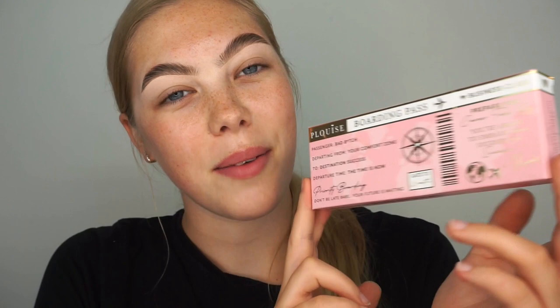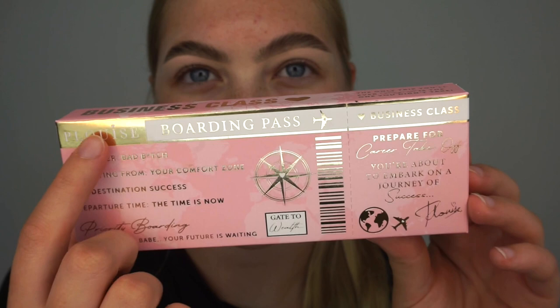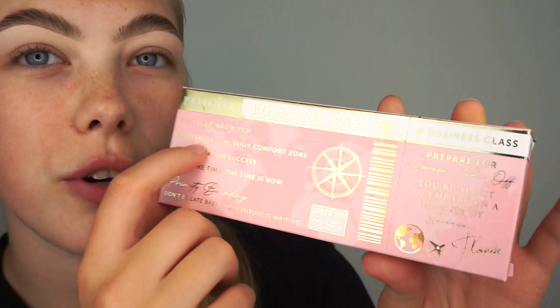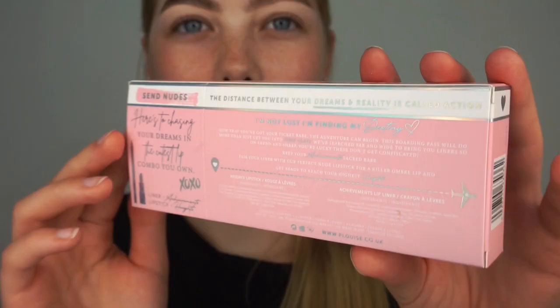The first things I'm going to show you are the brand new lip products — they finally came out with lip liners, which I've been waiting for so long. In these two boxes here are just the two separate shades of lip liners. Even the box alone is incredible packaging. She's designed it as a boarding pass — at the top it says 'P.Louise boarding pass' and then 'passenger: bad bitch, departing from your comfort zone to destination success, departure time: the time is now.' One box is gold and the other is in silver, and I am just completely obsessed with these boxes.